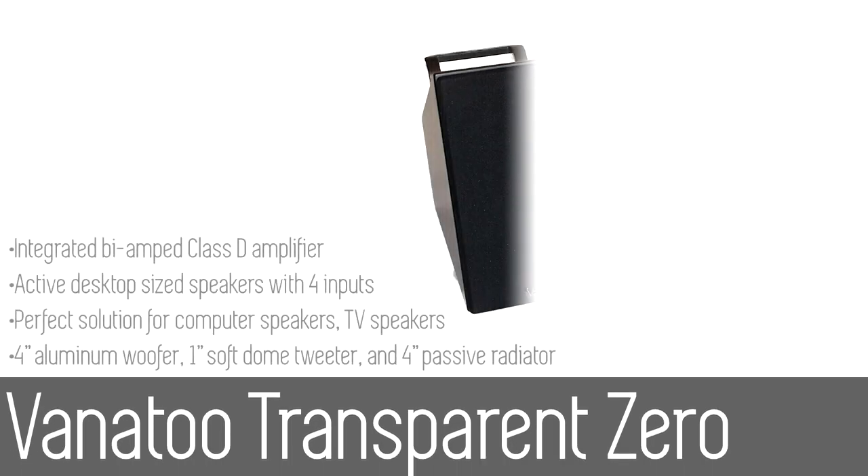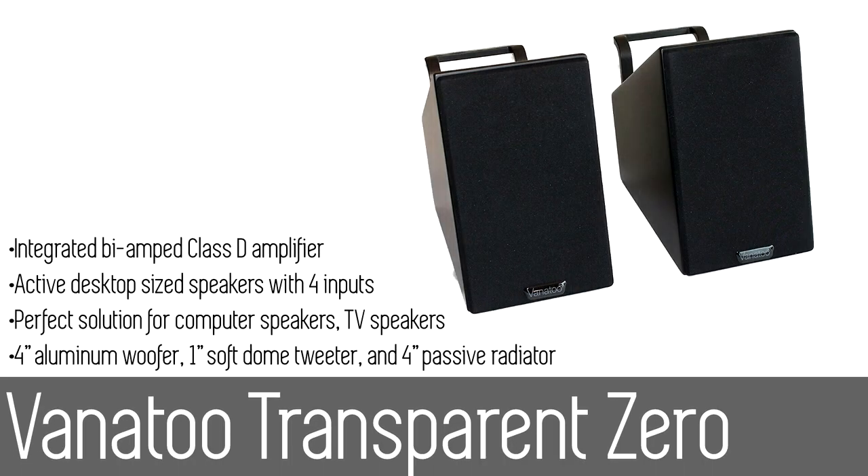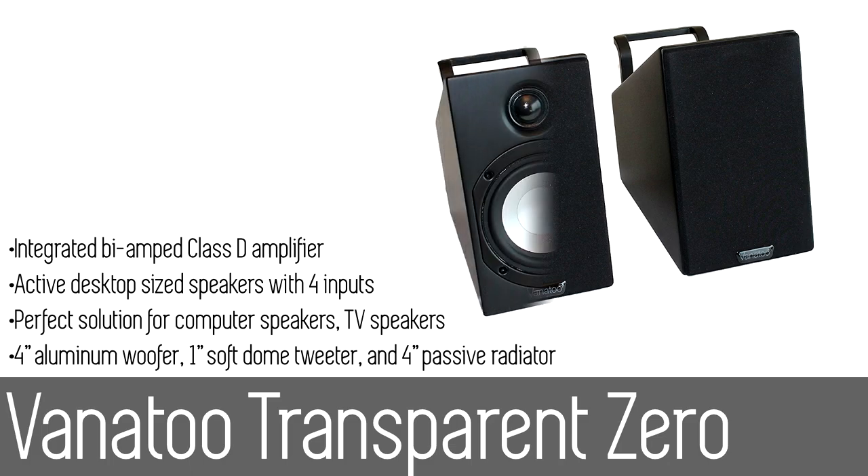Number four: the Vanatoo Transparent Zero powered speakers. Vanatoo brings audiophile quality stereo sound to every budget. Enjoy music the way it was meant to be with full deep bass, clear and articulate mids, and shimmering highs.